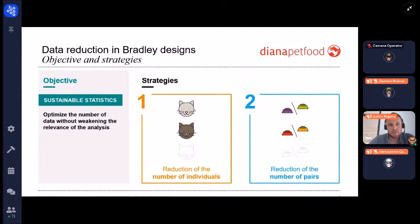Our objective and strategy was what we called 'sustainable statistics' — optimizing the number of data without weakening the relevance of the analysis. To do so, we put in place two different strategies: the first was to reduce the number of individuals involved in the Bradley design, and the second was to reduce the number of pairs within the Bradley design, running what we called an incomplete Bradley design.